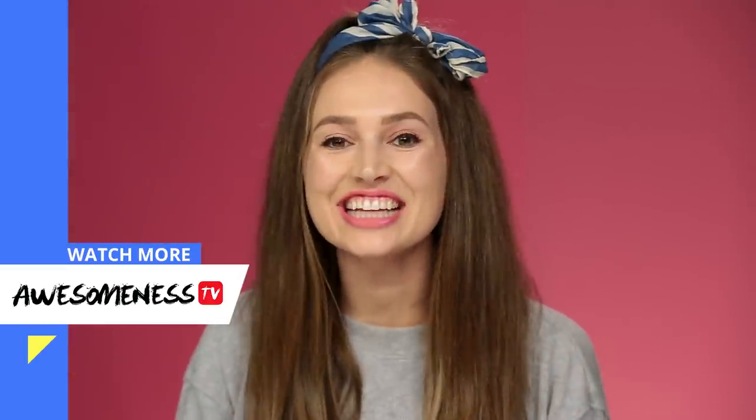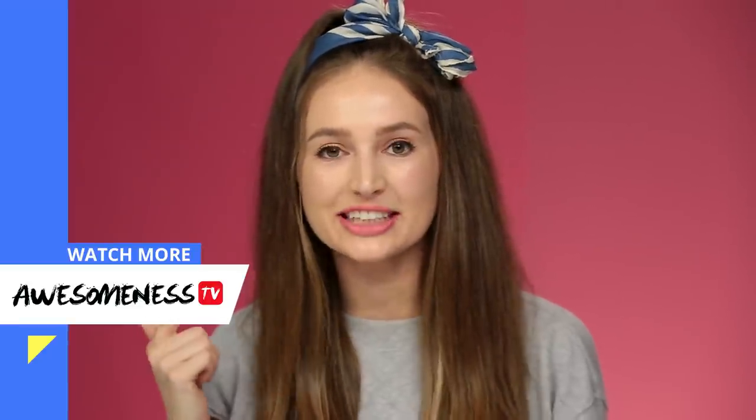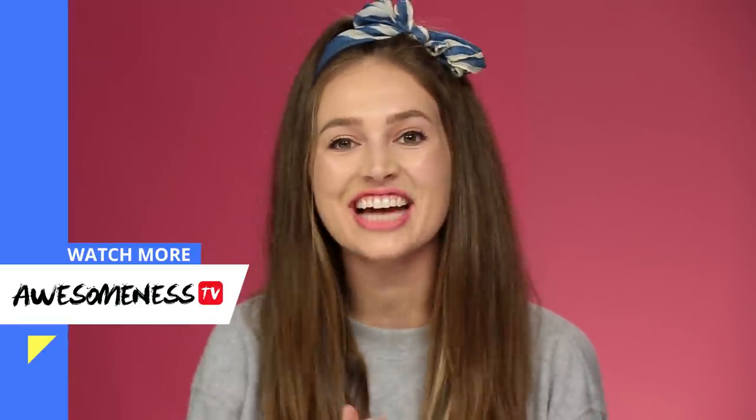That's it! Let me know how you did with all of your guesses in the comments below, and tell me which products I should test out next time. See ya!